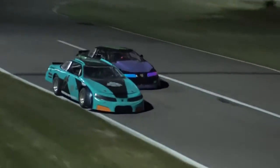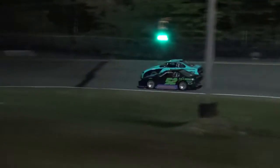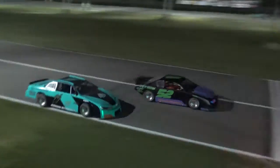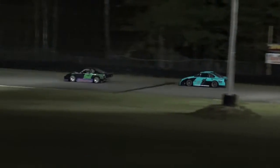Good battle here for second, though. This one continues with Jamie Henderson coming into the picture in the number 52, trying to take that runner-up spot away from the number 25 of Jake Henderson. The 28 finally taps out — he's going to head down pit road.